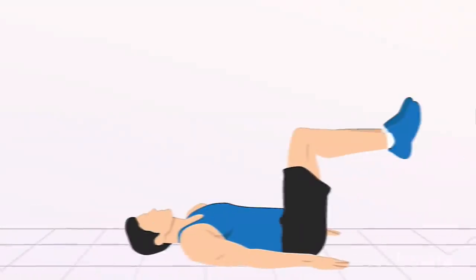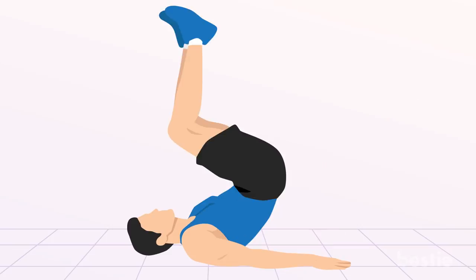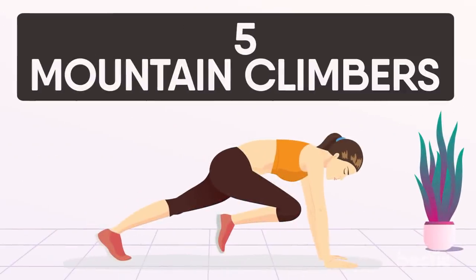For this exercise, you will have to lie down with your face up and your knees bent directly above the hips. While engaging the core and abs, raise your hips and roll the pelvis towards the rib cage and bring them down in a controlled manner. Do this every day for best results.